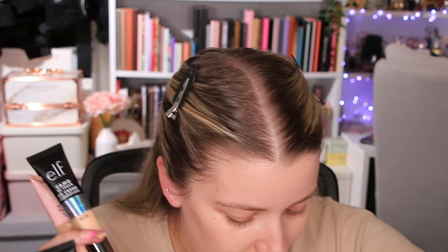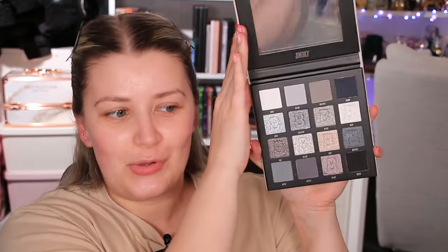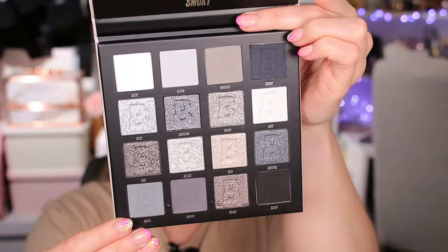I've got a bronzer from Juvias Place, some Gen C products that were very kindly sent to me as well, and some stuff that I bought. This is the ELF Camo CC cream — I was going to say foundation but it's not. I've also got the ELF contour stick and the Power Grip primer with four percent niacinamide. I've got a Rare Beauty blush, some She Glam stuff to try like highlighter, and another lip product. For eyeshadow I have the smoky palette from Beauty Bay.